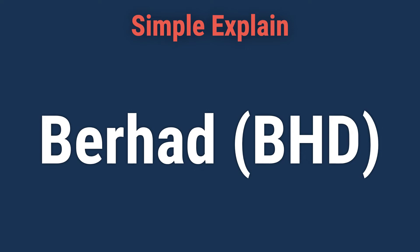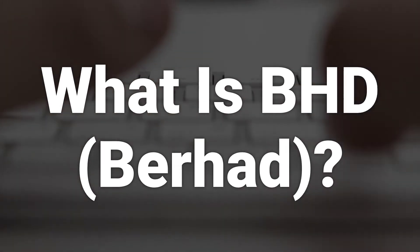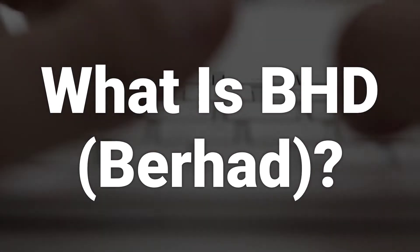Let's learn about Berhad, B-H-D. BHD is a suffix for Berhad, which is used in Malaysia to identify a public limited company.